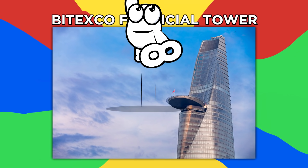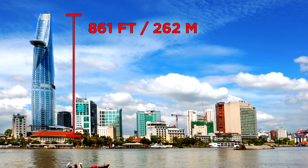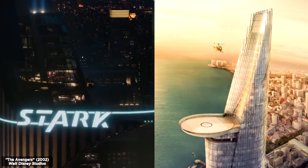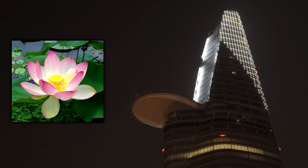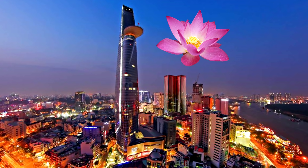Number 8: Bitexco Financial Tower. The 861-foot or 262-meter tall Bitexco Financial Tower in Ho Chi Minh City, Vietnam, features a stark tower-like helipad as its most prominent element. The designers placed the helipad as a tribute to the lotus flower, a national symbol of Vietnam. The helipad ventures off from the rest of the building like the bud of a lotus flower seeking the sun.